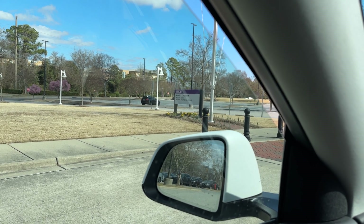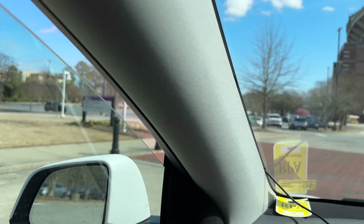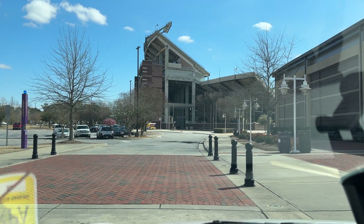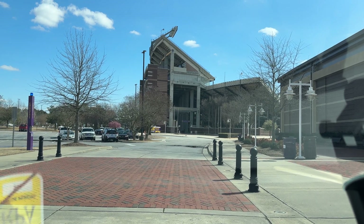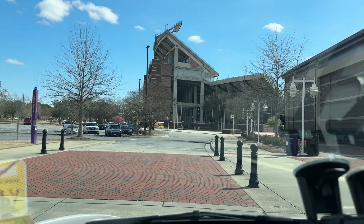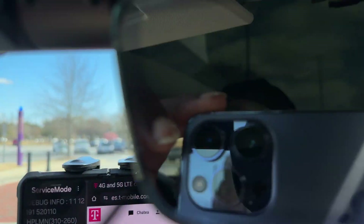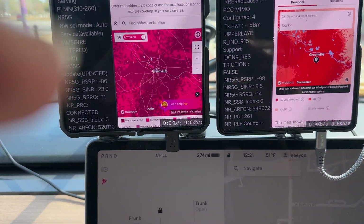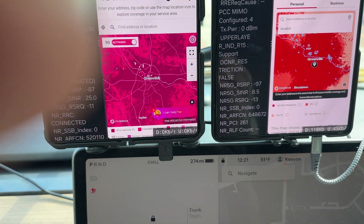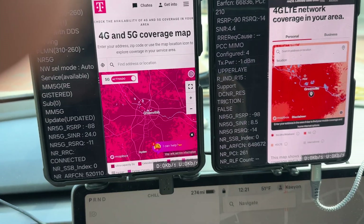Greetings YouTube. We're here at East Carolina University's Sports Complex, directly on campus doing some network testing today. I wanted to see what the cell services look like on this campus because it's a very interesting setup.